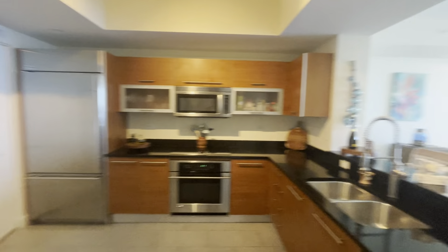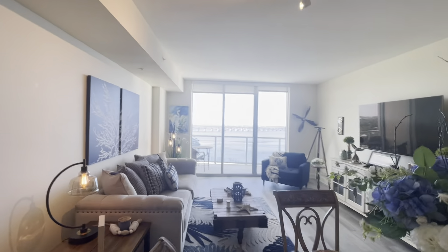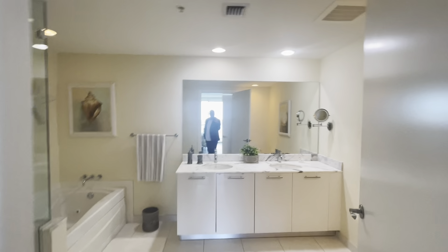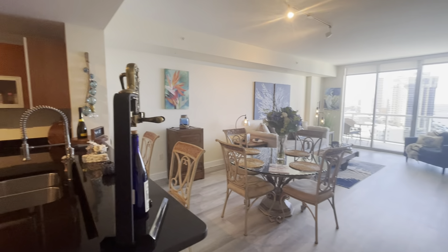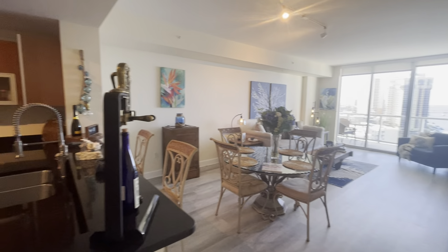Again, there's that breathtaking view that only the Oasis Grand can give you here in downtown Fort Myers. Thank you, and let me know if you have any questions. You can reach me at 239-384-1949 or send me an email at ty@legacy1realestate.com.